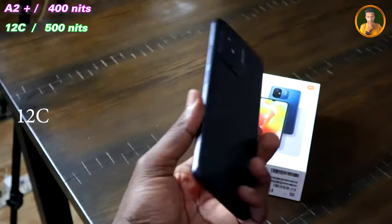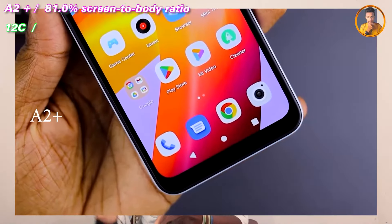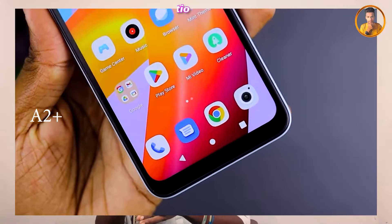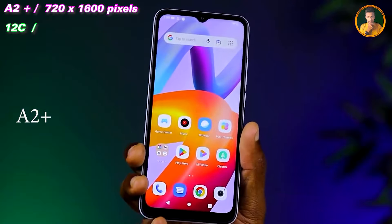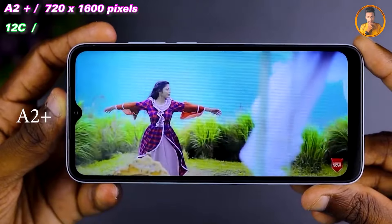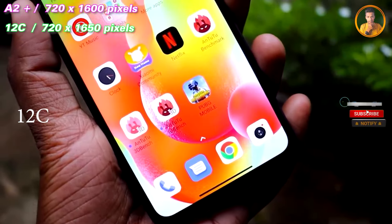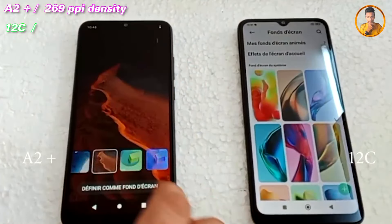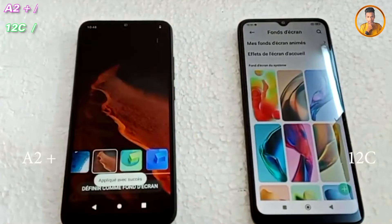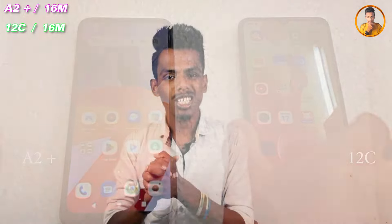The screen-to-body ratio is notable on this smartphone. For the A2 Plus and the 12C, the pixel resolution and screen size are compared here. The pixel density and PPI density on the Redmi 12C smartphone — looking at the color depth, up to 16 million colors are supported on this smartphone.